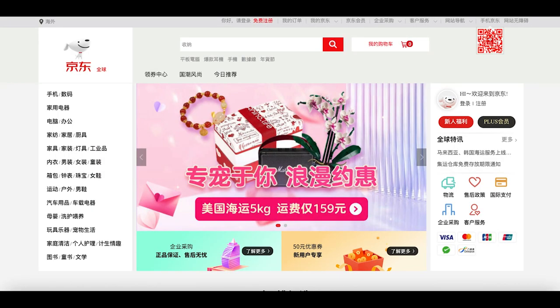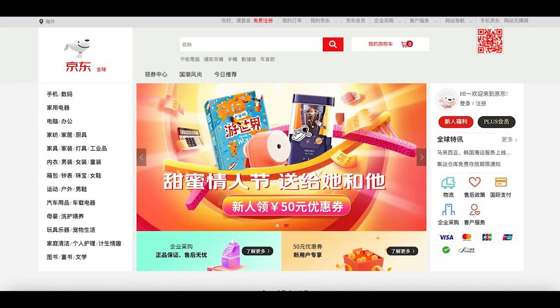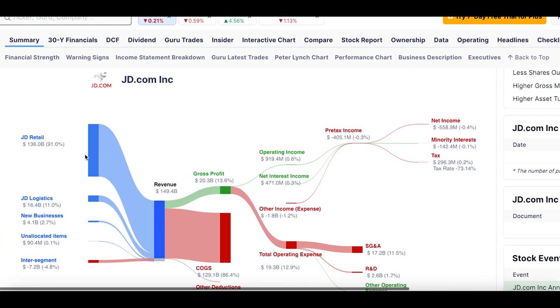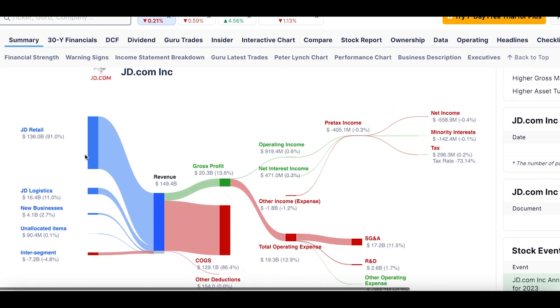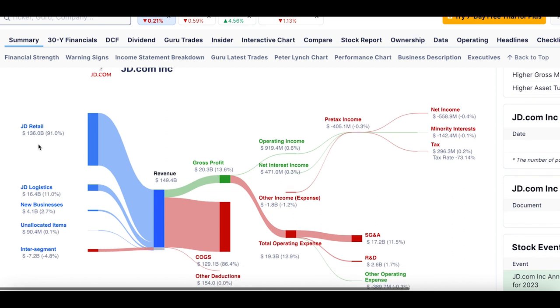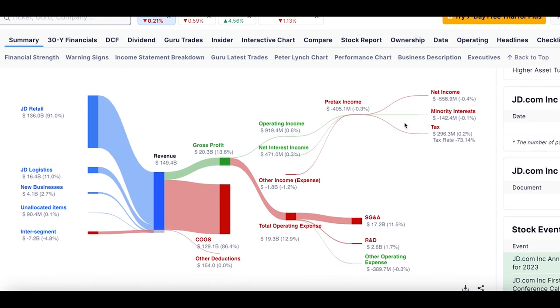The next stock Burry has invested in is JD.com — not the JD Sports you see in the UK, it's another e-commerce company in China. It's pretty much Alibaba or Amazon but younger — the second largest e-commerce company in China. They do a decent volume in the Chinese economy, and they're growing fast. Going through their revenue breakdown, it's basically a retail business with some logistics. They are currently at a negative net income.